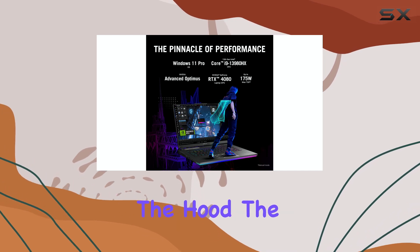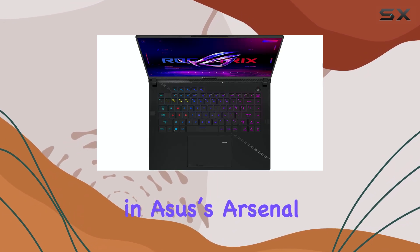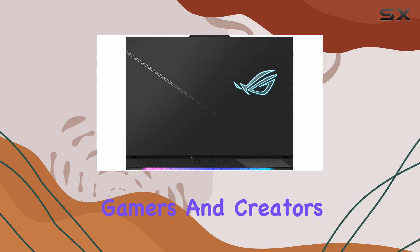Under the hood, the ROG Strix Scar 16 is powered by some of the best hardware in Asus' arsenal, making it a true desktop replacement for serious gamers and creators.